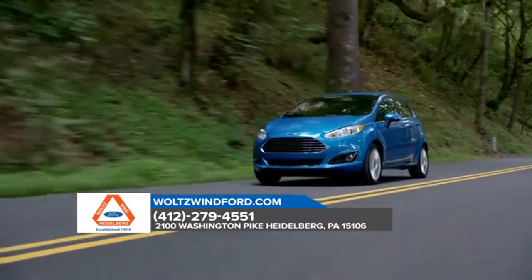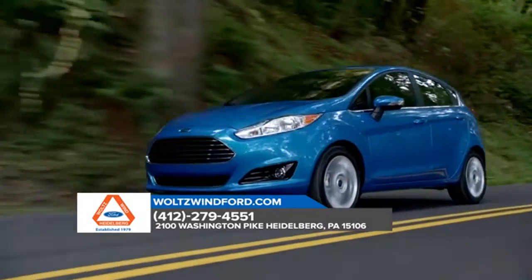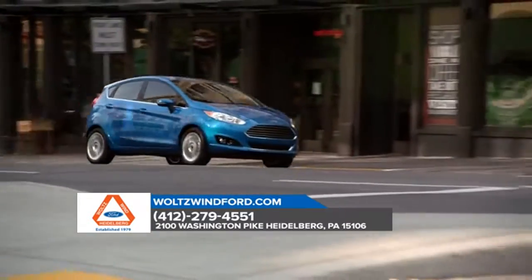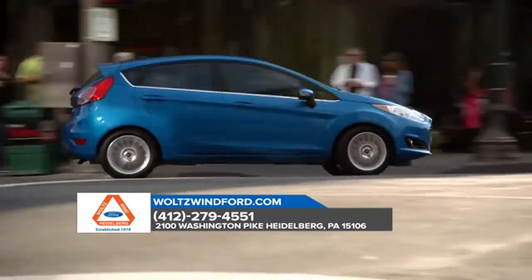Available in a dazzling variety of eye-catching colors and a wide range of models, from the entry-level S to the luxury-level Titanium, there is guaranteed to be a Fiesta that's perfect for you.